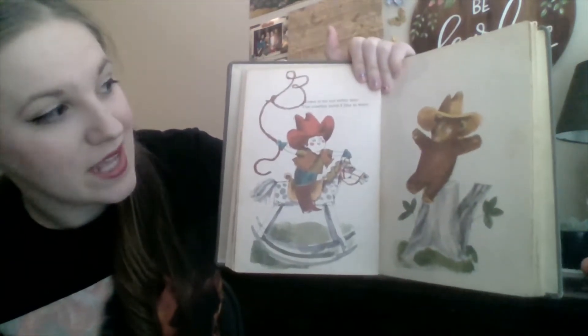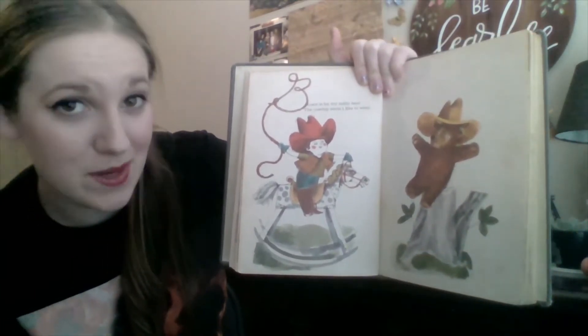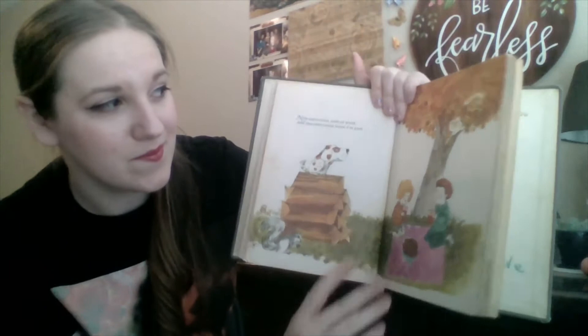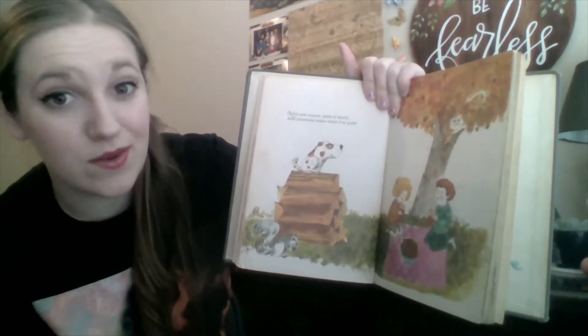Brown is for my teddy bear, the cowboy boots I like to wear. Do you have a teddy bear? I do, too. They're pretty great. Nuts and acorns, piles of wood, and chocolate sodas when I'm good.